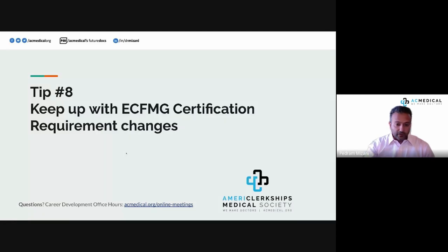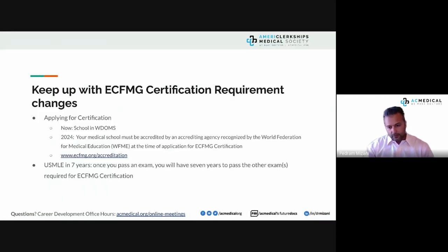Tip number eight is for international medical students and graduates. If you're applying for ECFMG certification now, a key requirement approaching is the 2024 accreditation — your school must be listed in the World Directory of Medical Schools beginning in 2024.